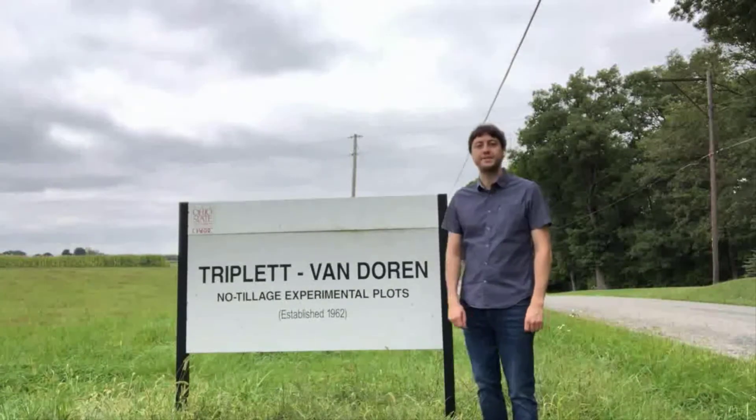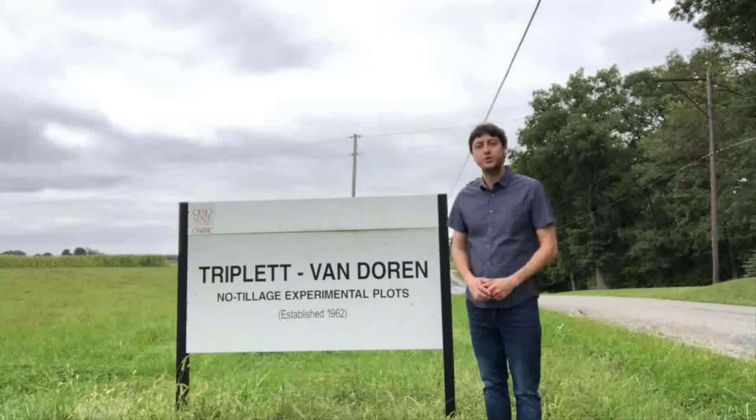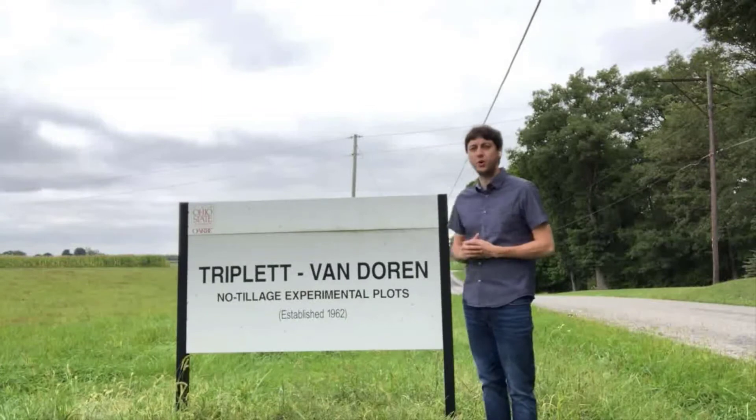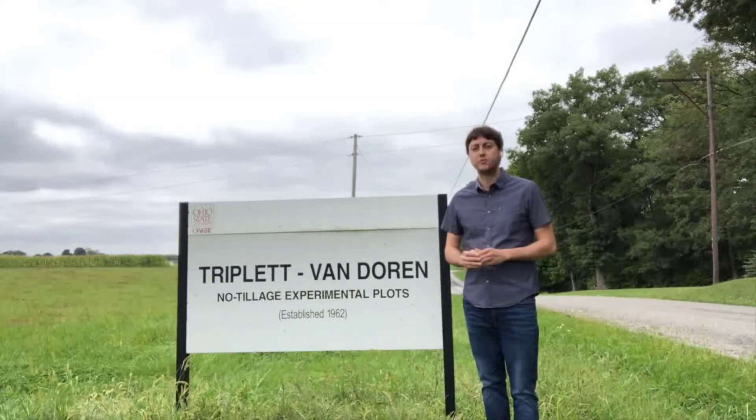Hello everyone! It's a pleasure to participate in the Farm Science Review. This year we went virtual and decided to take you to different places. From here in Worcester, Ohio, it's early September and I am at one of the oldest experiments in the world about tillage and crop rotation.